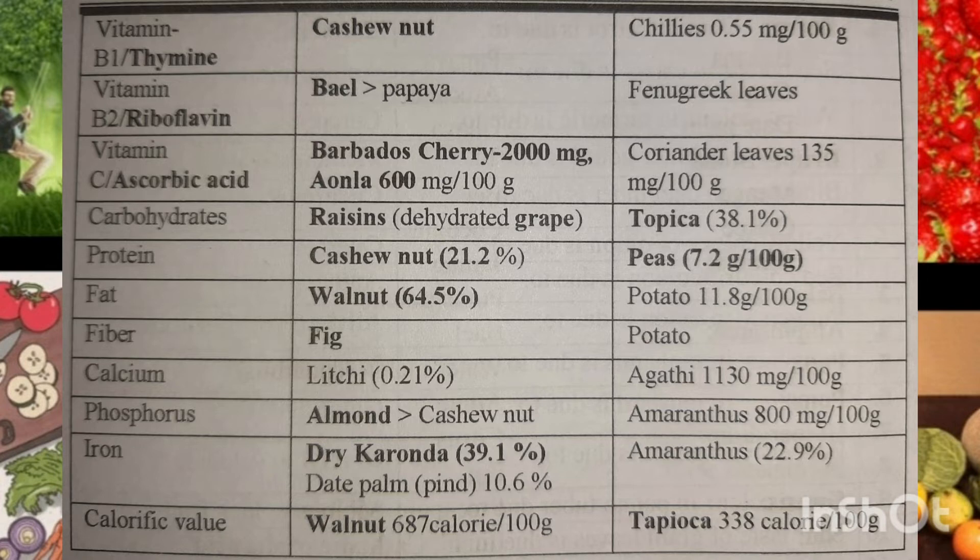Vitamin B2, riboflavin — it is found more in bael than in papaya, though papaya also has it. It is also found in fenugreek leaves.